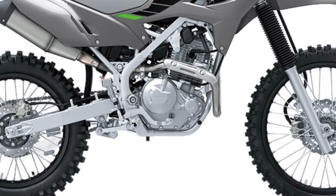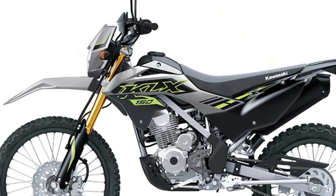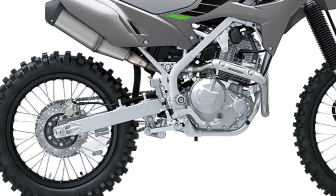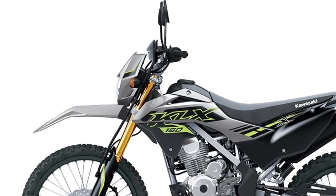The KLX150 SE features a spacious and comfortable riding position with a long, flat seat that allows for easy movement and ample room for both the rider and passenger.